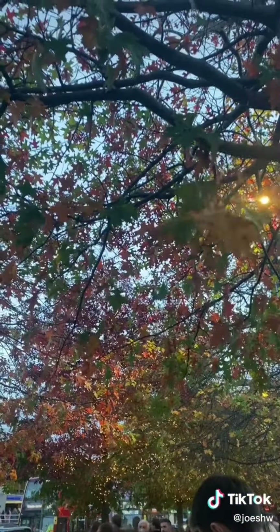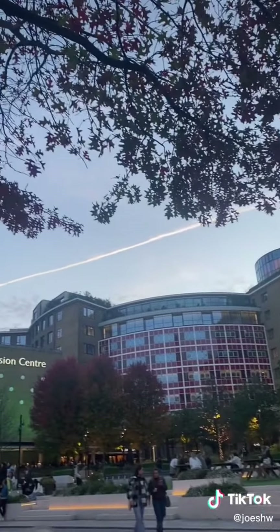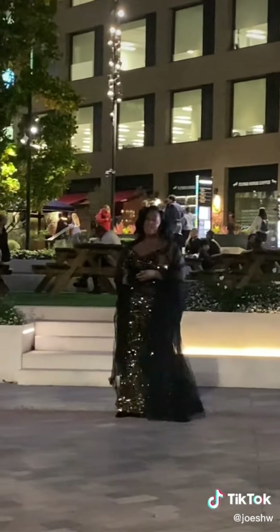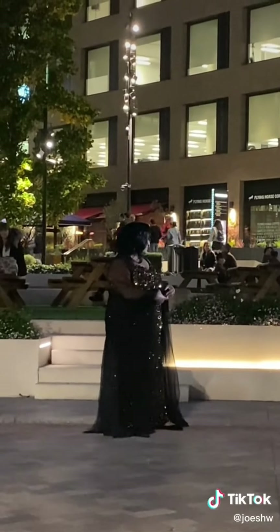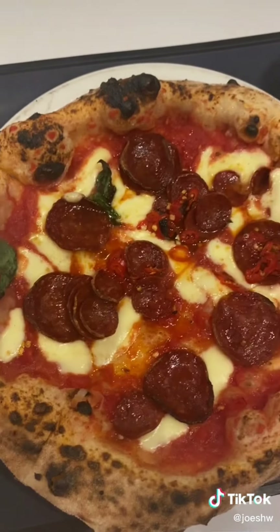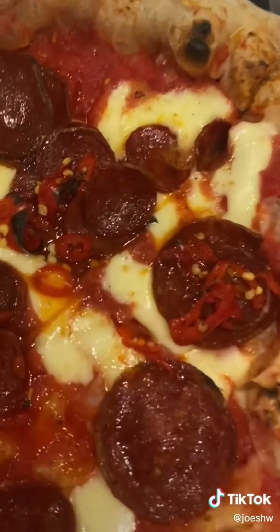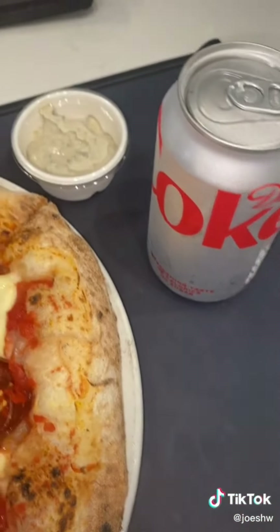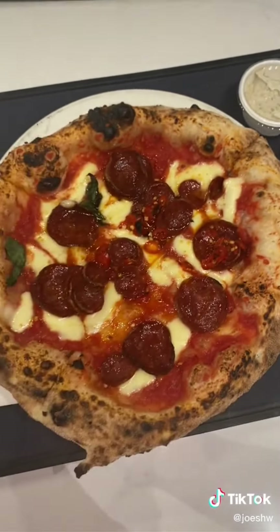Then we headed to the Television Centre — we had tickets for Graham Norton, but they oversell it to make sure they have backups. We arrived about 20 minutes too late and they didn't let us in. They kept saying we'd get in, then at the last minute said we wouldn't. However, we did see Alison Hammond so it was all worth it. Then me and Dylan went to Pizza Pilgrims and had a double pepperoni and honey with white truffle sauce and a Diet Coke. Good night.